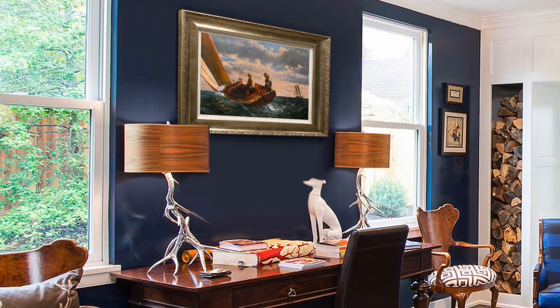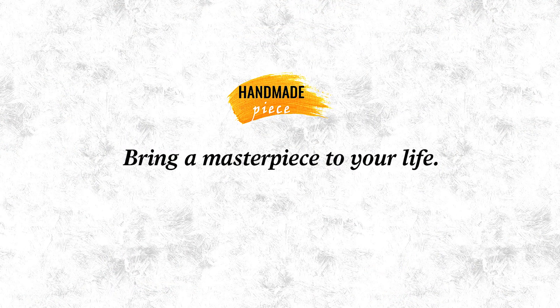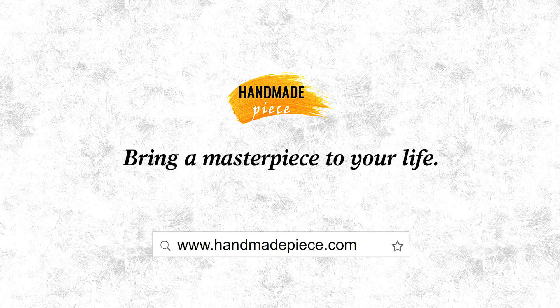Bring a museum-quality, hand-painted art reproduction of a painting to your life. From HandmadePiece.com — everyone deserves a better painting replica.